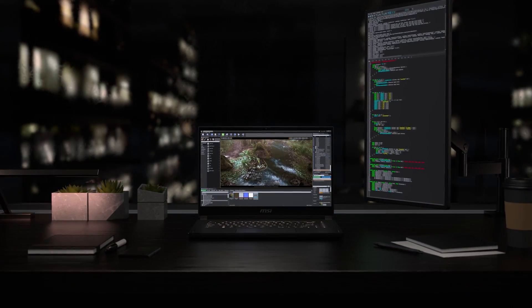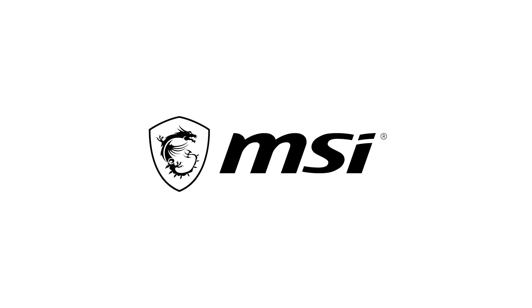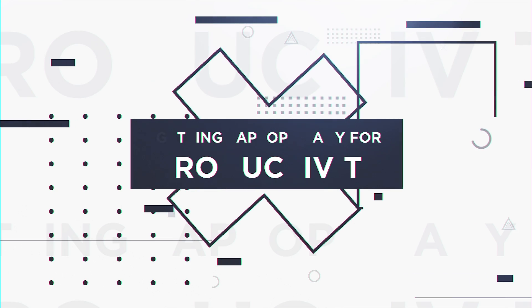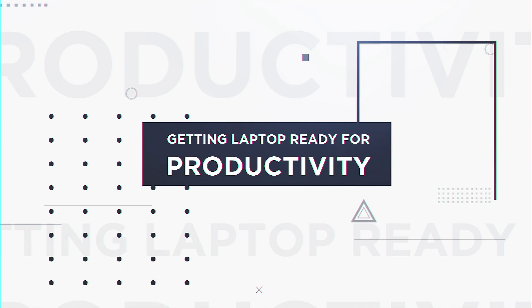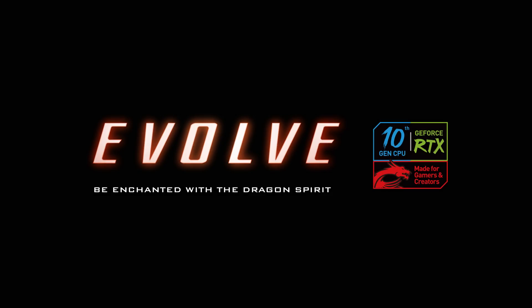Want to be more productive and get your laptop boosted for creative work? MSI reveals the secret. Nvidia has made it really simple for all content creators out there with their new studio ready drivers.